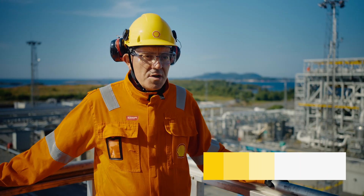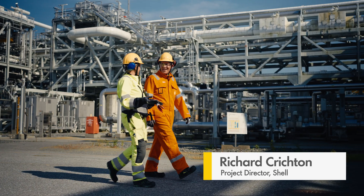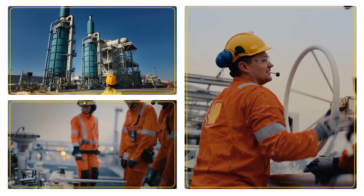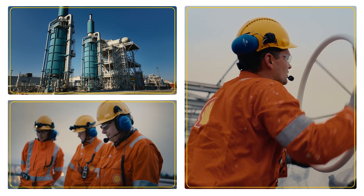This is the Nyhamna gas plant. Gas from the second largest gas field in Norway, Ormen Lange, travels to this plant where it's processed and then exported to Europe.